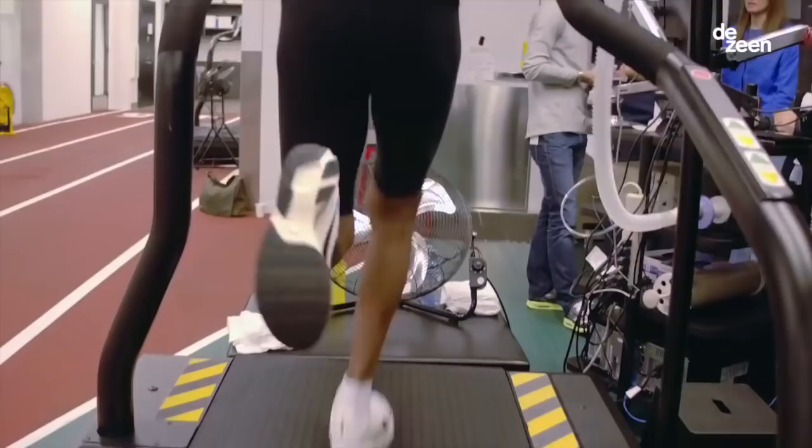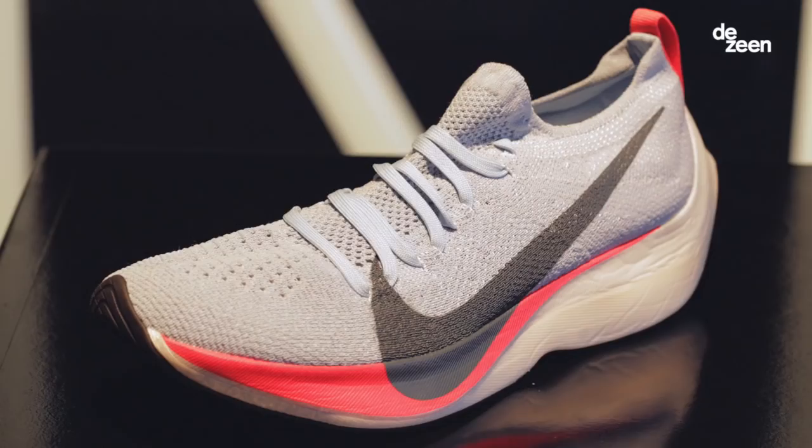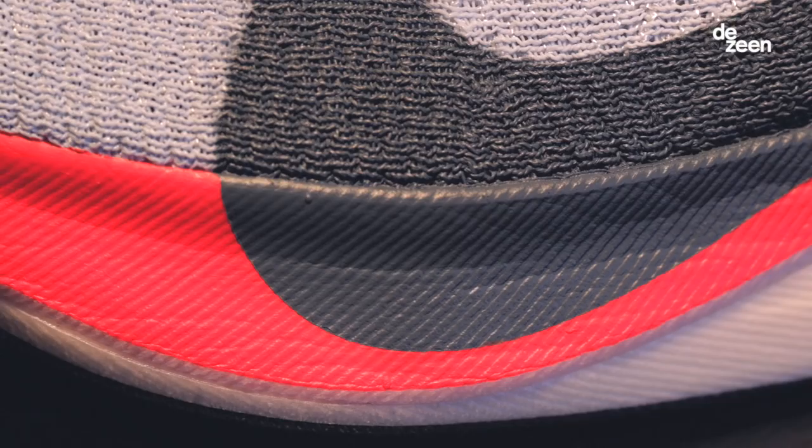There are three of these shoes in existence for each of the athletes and each one of those shoes is different because it's customized for them independently. Some of the key attributes of the shoe are around the improvement of running economy, and how we've achieved that is through this high stack height, or high level of cushioning.